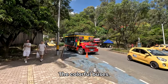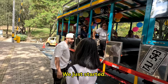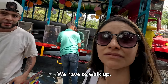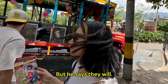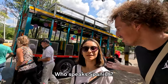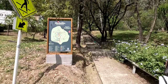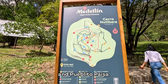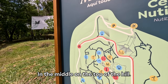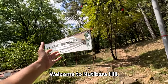Right in front of us we have one of the typical Chivas, the colorful buses. We have to walk up — the bus is not going to go up. We have a little map here of the Nutibara hill and Pueblito Paisa. Pueblito Paisa is right here in the middle, on the top of the hill. We are here, so we're going to go all the way up. Bienvenido al Cerro Nutibara!